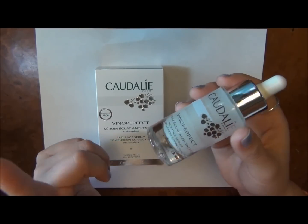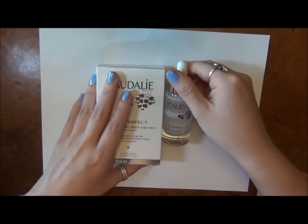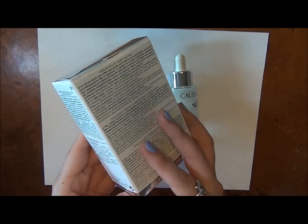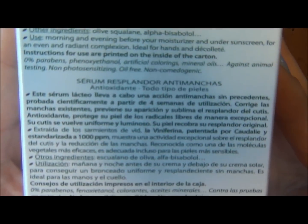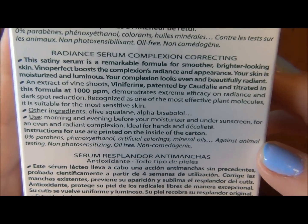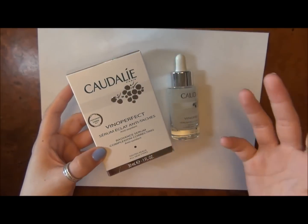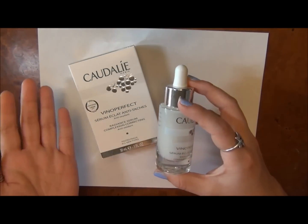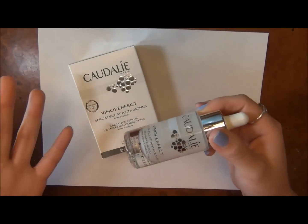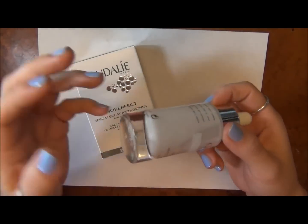This serum is almost gone so I had to repurchase it. This is what the box looks like, so if you got a new one I just wanted to show you the box because sometimes it's easier when you're in the store to find it. It has a lot of great qualities — it's an all-natural brand, it's supposed to be really anti-aging and focused on perfecting luminosity and skin radiance, like a radiance booster.